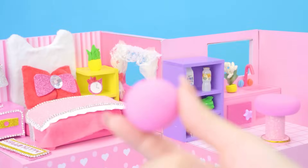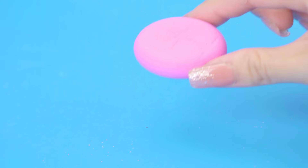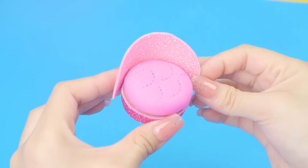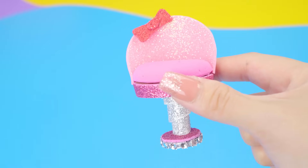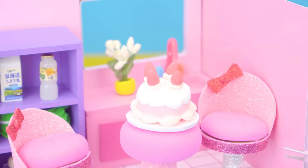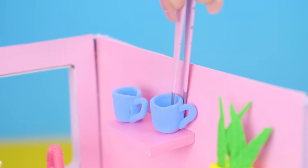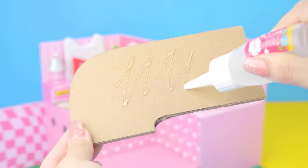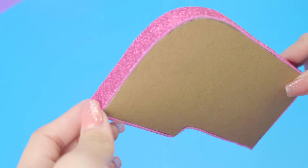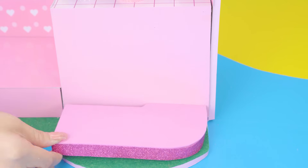It's cute and easy to make, right? This is a food table with a sweet strawberry cake. Pink!